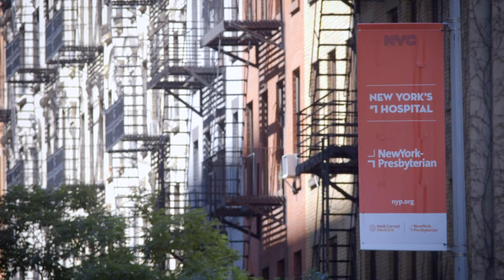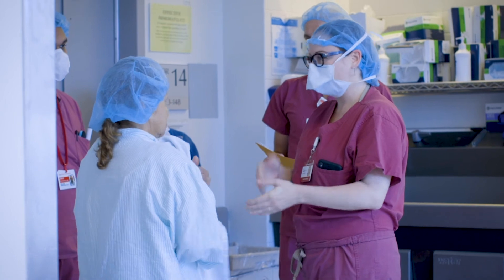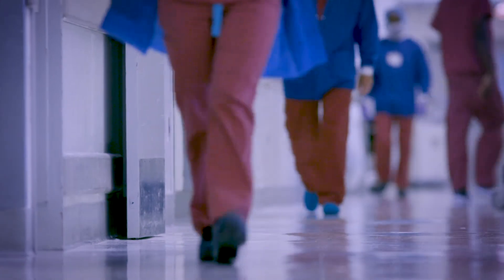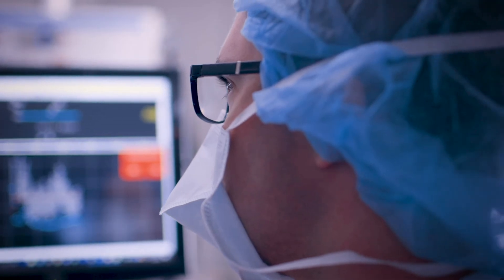There's a reason that we consistently are ranked number one for cardiac care in New York. A lot goes into our patients' outcomes, not just within the operating room itself. The majority of the patient's care occurs in the post-operative setting, and we have a team of very dedicated staff that all contribute to our patients' good outcomes from their surgeries.